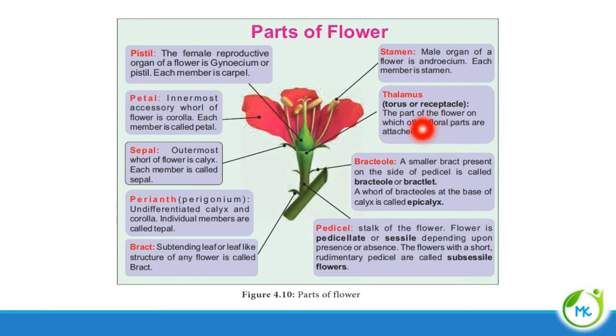Next, thalamus, otherwise referred to as torus or receptacle. This is the part which holds the entire floral structure — all other floral parts are attached to it. Pedicel is the stalk of the flower. When a flower has a pedicel, the flower is said to be pedicellate. If the flower does not have any stalk, it is said to be sessile. Flowers with a short, rudimentary pedicel — rudimentary meaning undeveloped — are referred to as sub-sessile flowers.